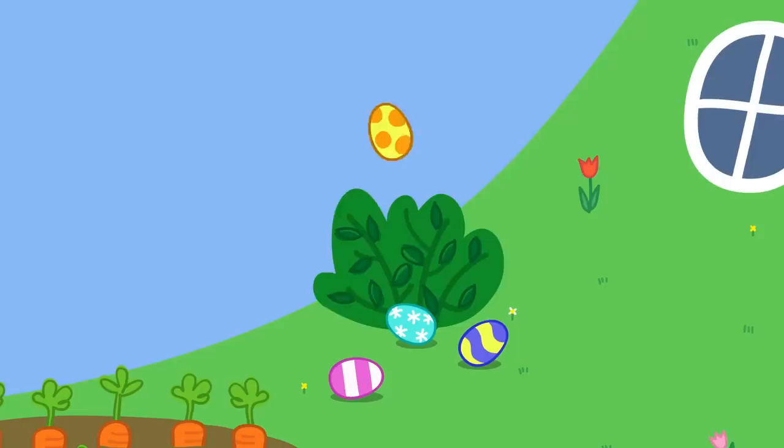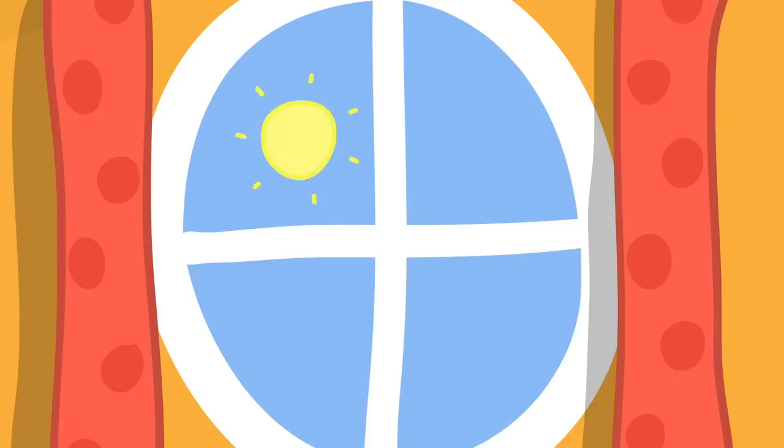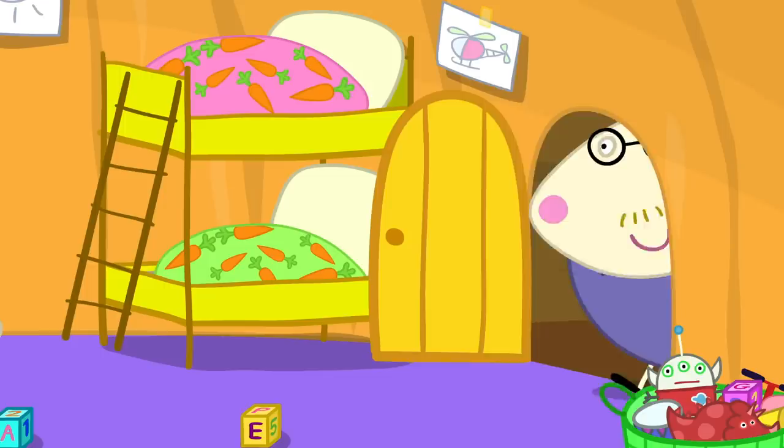Oh, somebody's hiding an egg. It must be the Easter Bunny. I wish we could see the real Easter Bunny. Maybe we can see it through the window. Yes. Oh, I can't see anything. We're never going to see the Easter Bunny. Ahem. Remember, no peeking. Sorry, Mummy.